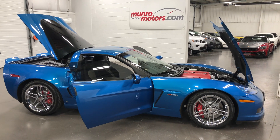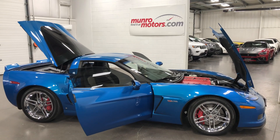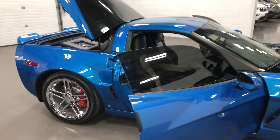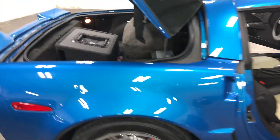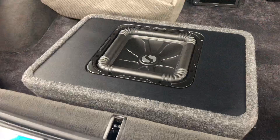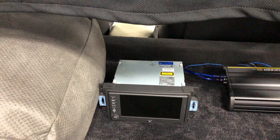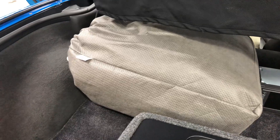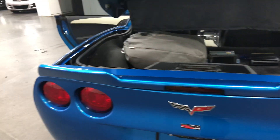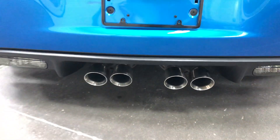Welcome to MonroeMotors.com. Here we have a 2009 Chevy Corvette Slipstream Blue Z06 3LZ with a $5,000 radio option with the Kicker sound system, a Kicker amp, the original navigation, a car cover, a giant-size spoiler on the back which looks awesome, and the fabulous dual-mode exhaust system.